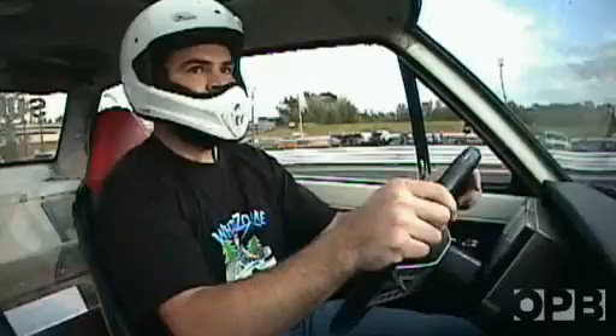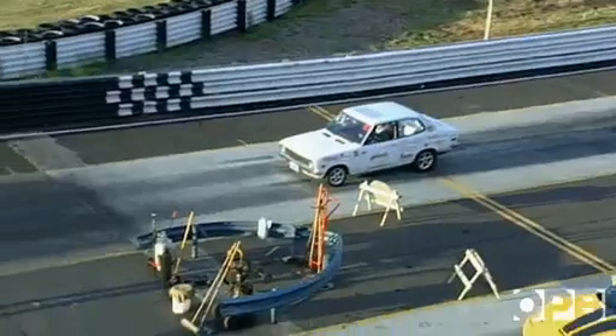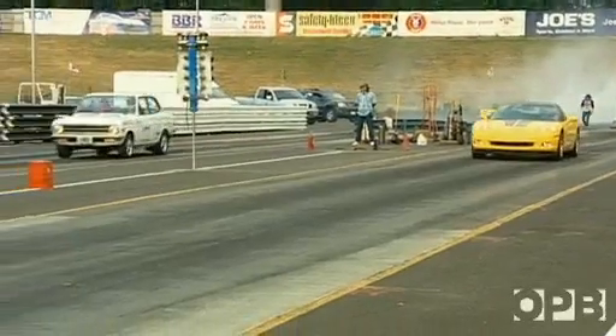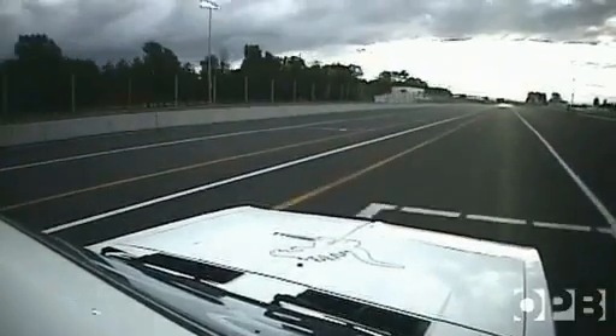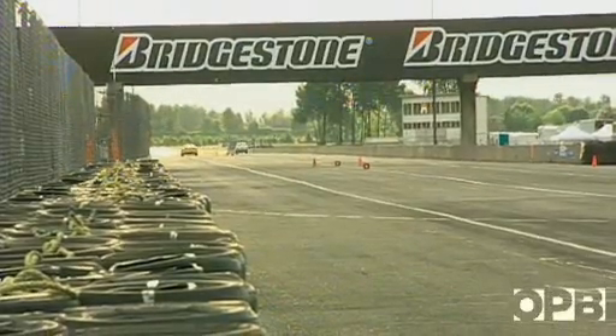At Portland International Raceway's open race night, John's driver Tim Bram pits the Zombie against a sleek Corvette. We go to the drag strip where muscle cars and hot imports are just tearing up the track, and we roll in with our electric car and knock heads with them — and it gets their attention.